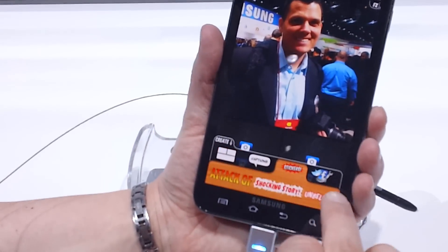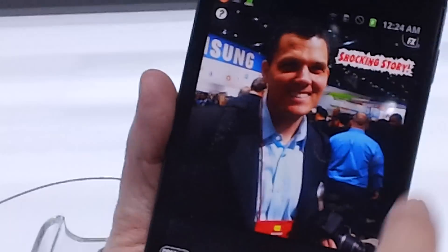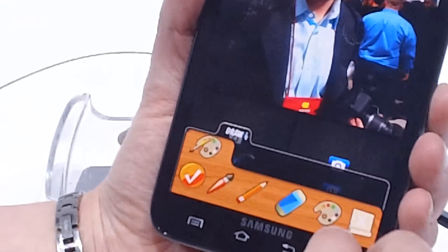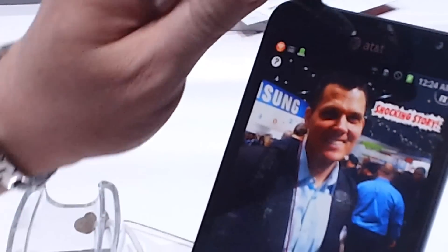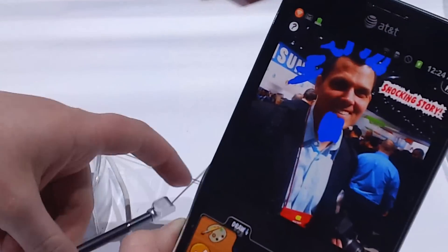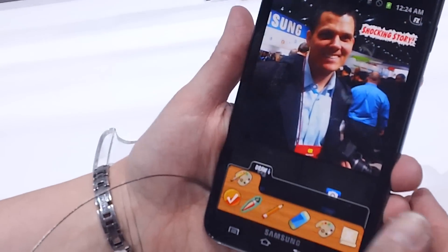Some of the options you can put are stickers and put a shocking story. But then you can also draw all over them. So if you want to, you know, maybe put a little bit of airbrush on here, do that. Kind of give a little crazy hair business going on here. Maybe a little goatee. And then the idea is it's just fun and it's something you can share with your friends and elsewhere.